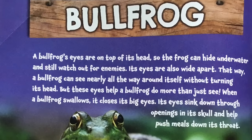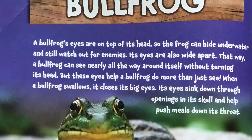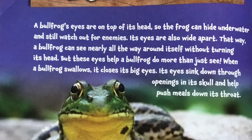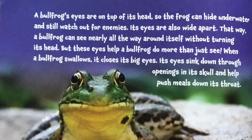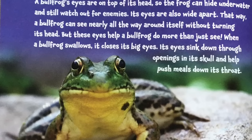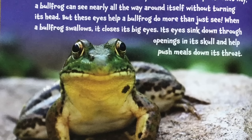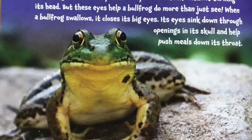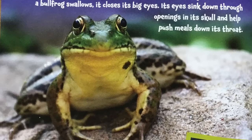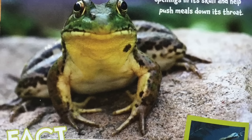Bullfrog. A bullfrog's eyes are on top of its head, so the frog can hide underwater and still watch out for enemies. Its eyes are also wide apart. That way, a bullfrog can see nearly all the way around itself without turning its head. But these eyes help a bullfrog do more than just see. When a bullfrog swallows, it closes its big eyes — its eyes sink down through the openings in its skull and help push meals down its throat.